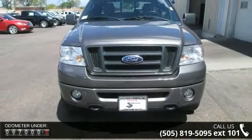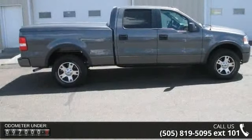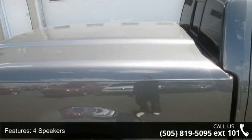This vehicle's top features include 900 pounds payload package, 4 speakers, air conditioning, power steering, power windows, remote keyless entry, 4 wheel disc brakes, ABS brakes, dual front impact airbags, and front anti-roll bar.